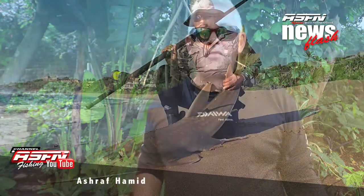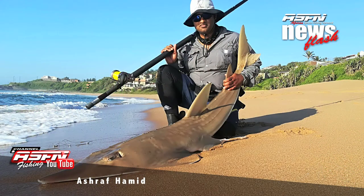Next up is Ashraf Hamid who got a nice giant guitar fish in Belito. Ashraf was using his brand new Daiwa Saltiga 50. Well done, what a catch to start off with.